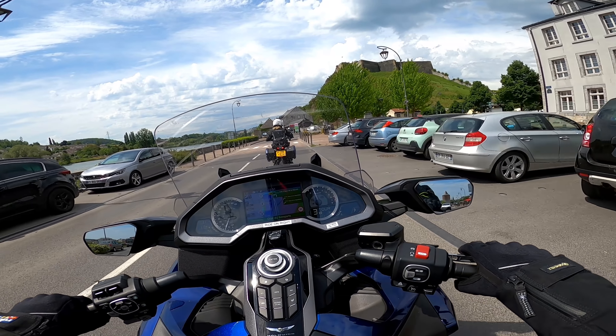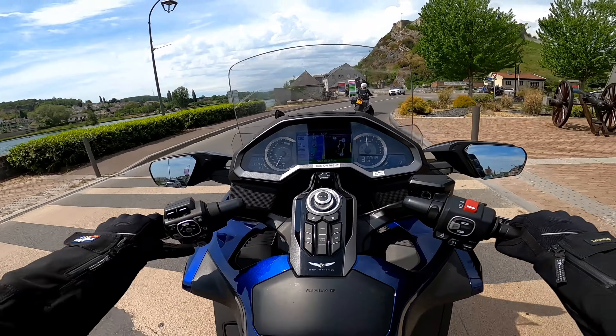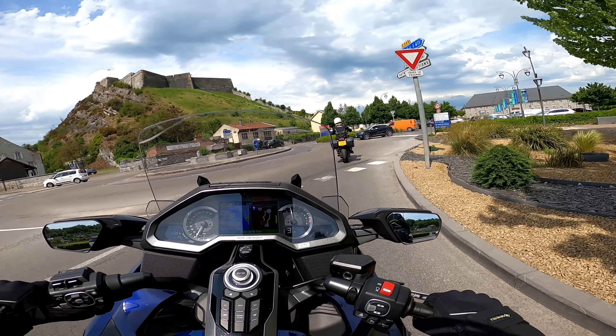Right, we are off — thank you, Givet! That was an excellent little stop at a top-quality café. Now we're going to head back into the French Ardenne and down to the south for the next hour and hopefully get some more cracking riding on these roads that Bruce recommended. I think it's going to be a corker.